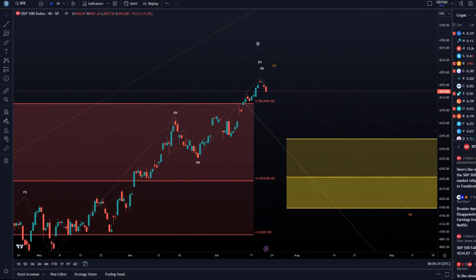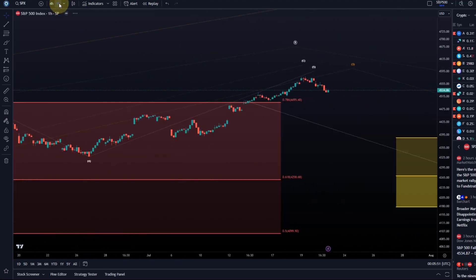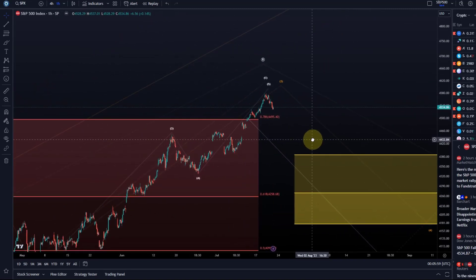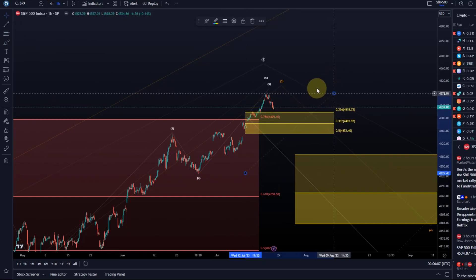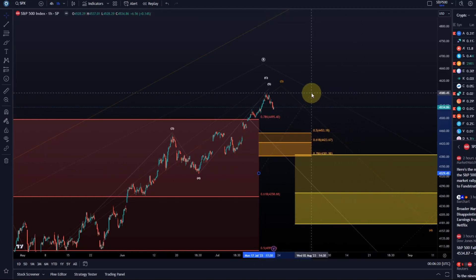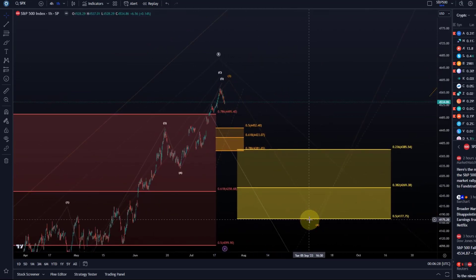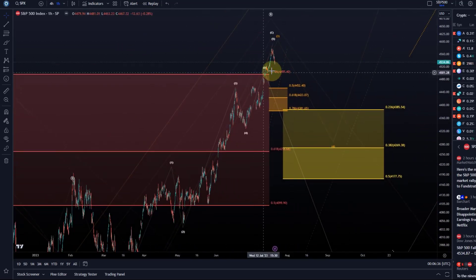There is of course short-term support before we get that far, because it could be that in this lower-degree structure we are still pushing higher. The relevant micro short-term support starts at $4,452 and goes down to $4,381. If price doesn't even get into the yellow region, I would say we have a direct continuation and haven't seen the fourth wave yet. The fourth wave should also have a decent length time-wise, so it's going to be interesting.